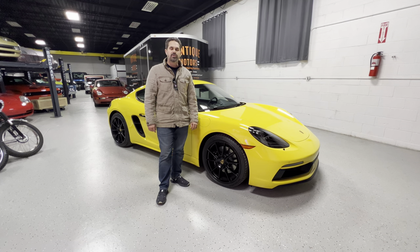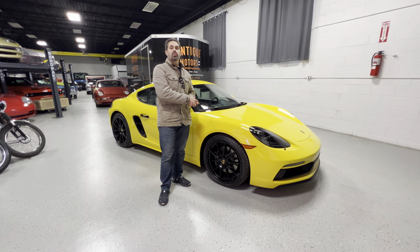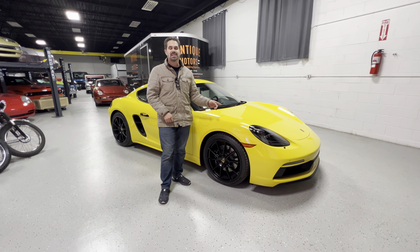Hey everyone, my name is Adam. I am the owner of Vintique Motors and welcome to our YouTube channel. Tonight I want to go over this 2023 Porsche 718 Cayman GTS.